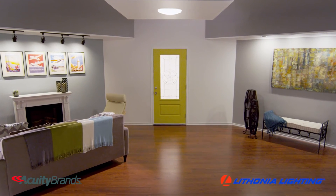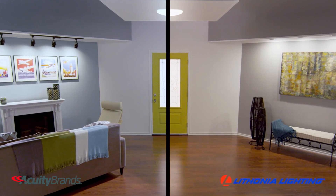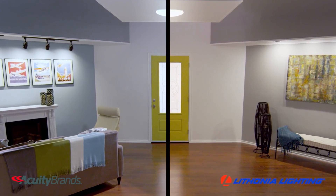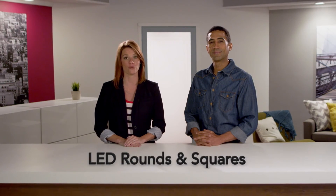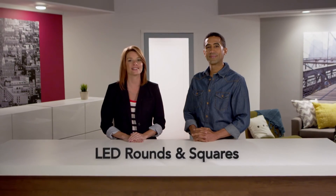They are available in bright white 3000 Kelvin or cool white 4000 Kelvin color temperatures to suit your lighting application needs. The low-profile rounds and squares from Lithonia Lighting by Acuity Brands provides a brighter, more sustainable lighting solution.